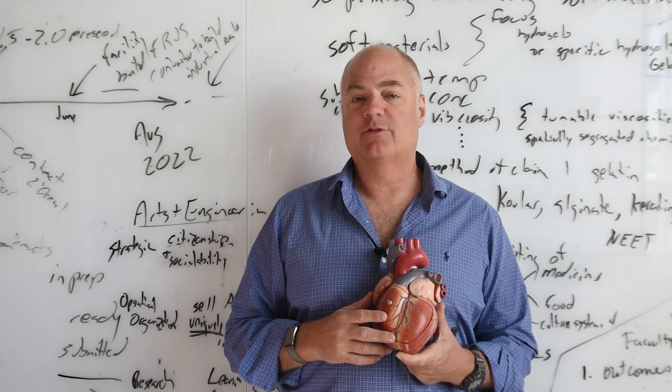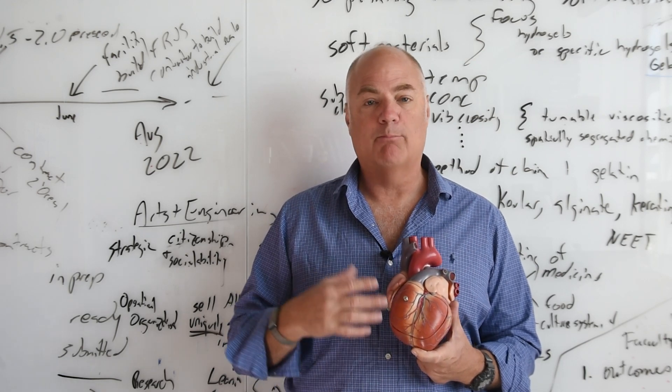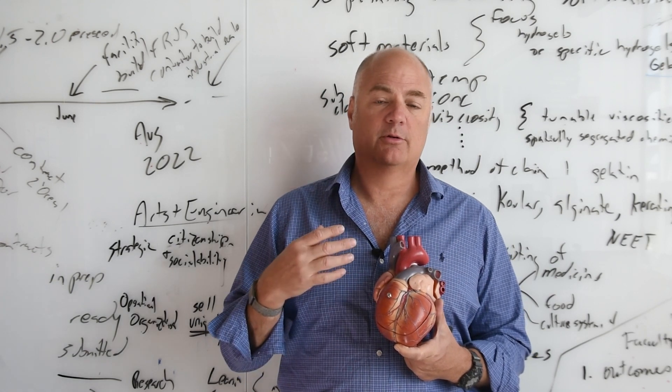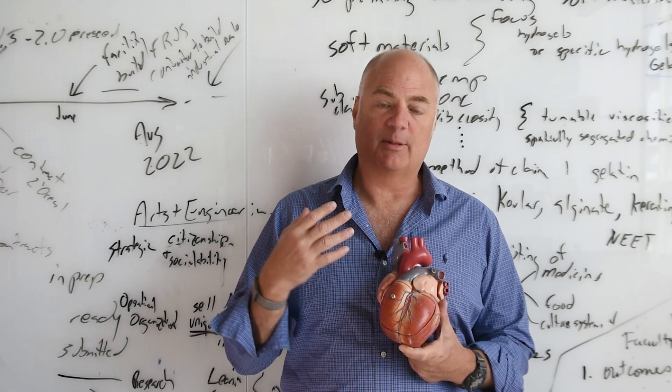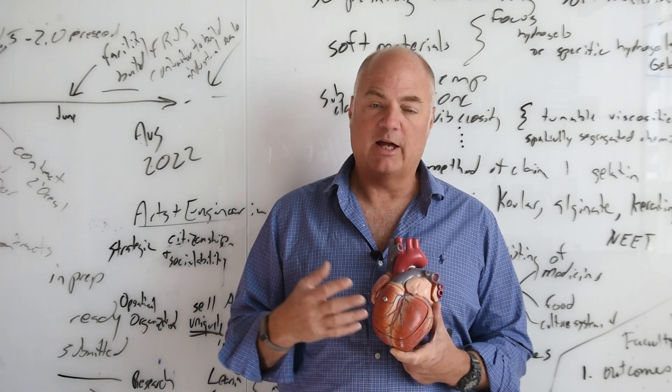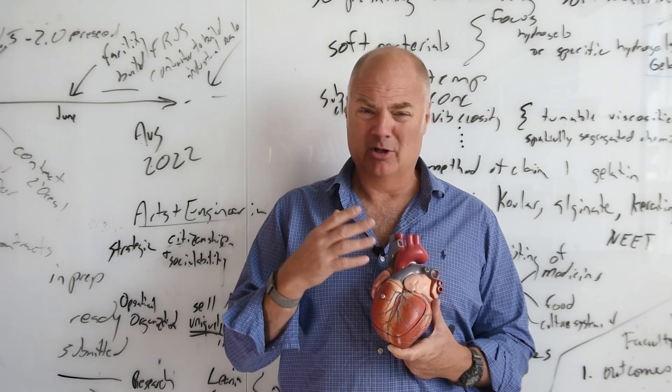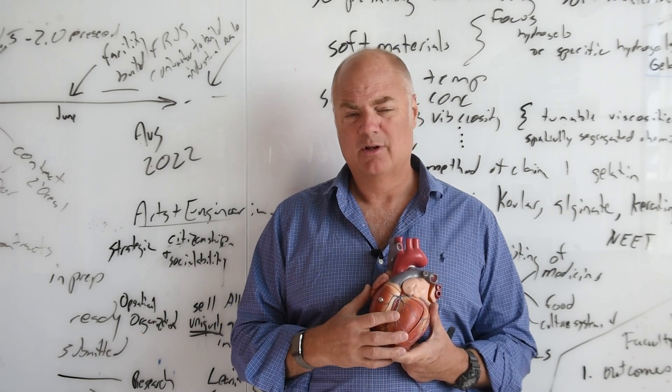The goal of a project like this is to build a heart for a child born with a malformed heart — there's single ventricle syndrome, kids born with septal wall defects, and other challenges where the heart is malformed. Eventually we want to get to the point where we can build a heart that could go into a child and save their life. By seeding billions of cells, potentially this fiber structure can work as a beating heart.